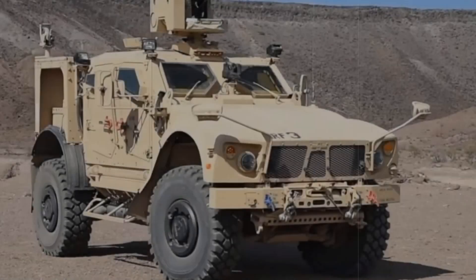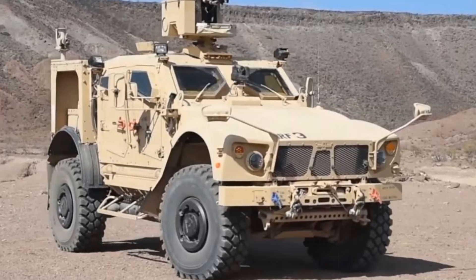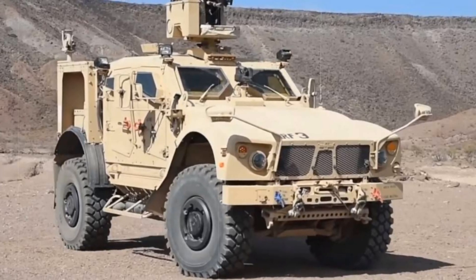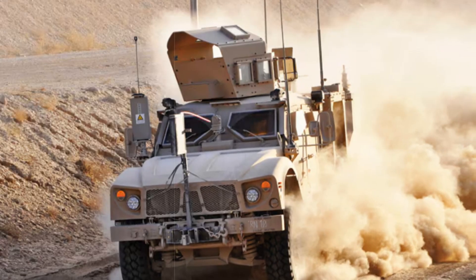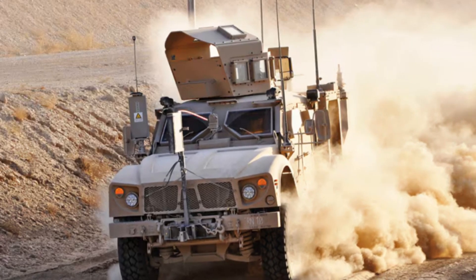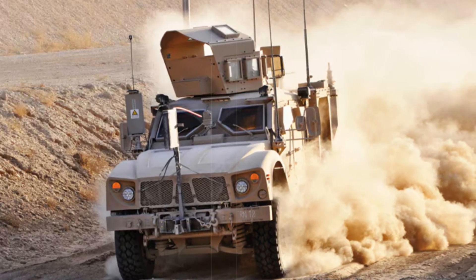During combat operations, the MATV has repeatedly demonstrated its reliability, withstanding powerful IED explosions and saving crew members' lives. Its design minimizes the effects of attacks, while its crew evacuation system allows personnel to quickly exit the vehicle if damaged.